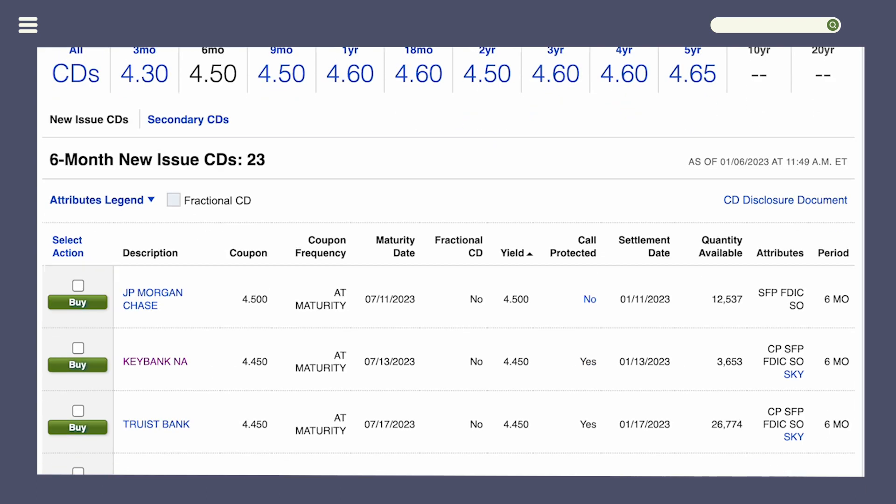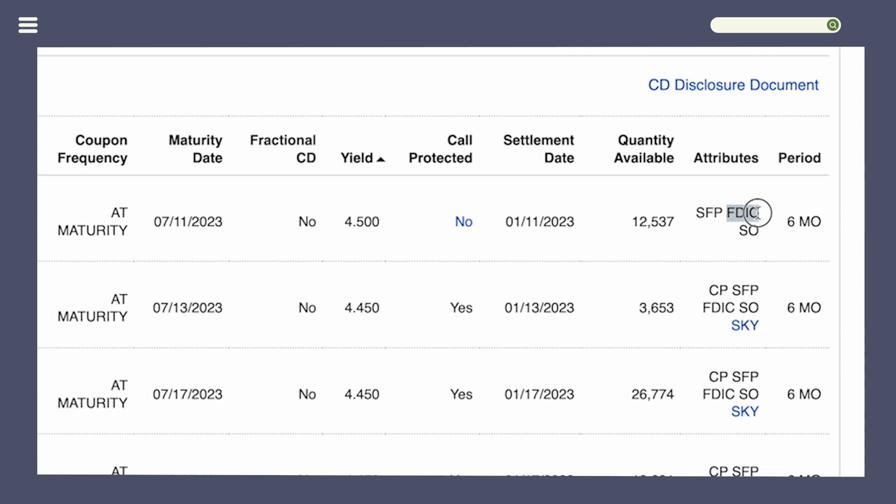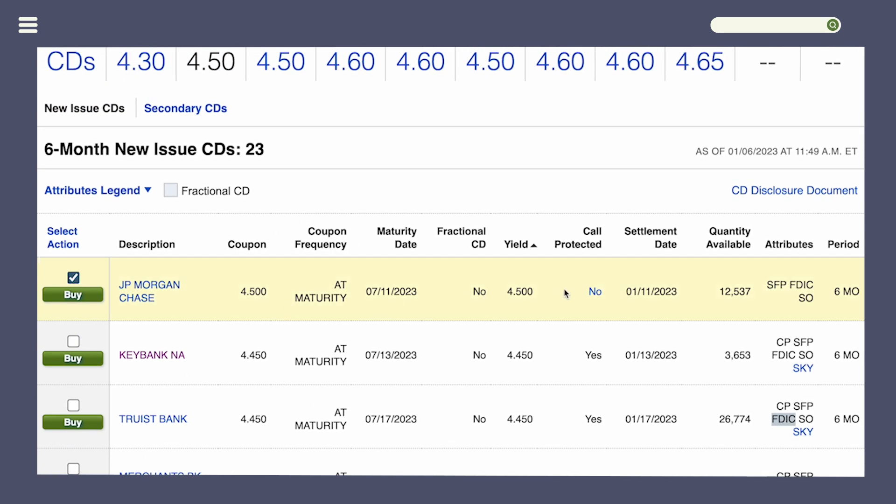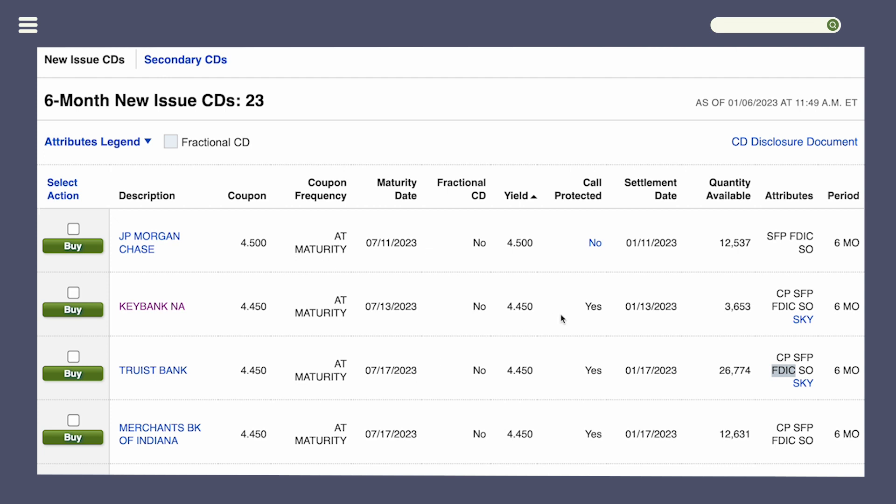In this example we'll click on six months. There are two key attributes to look for. First, in the attributes column, confirm the CD is FDIC insured — most are, but double-check. Second, make sure it is call protected and says Yes. If a CD is not call protected — for example, this JP Morgan CD — the issuer can take the CD back at any point within six months, and you won't get your full interest. So choose a CD that is both call protected and FDIC insured, such as this KeyBank CD.